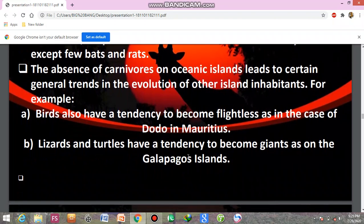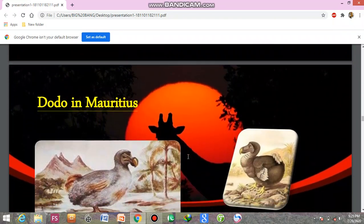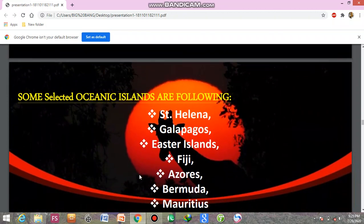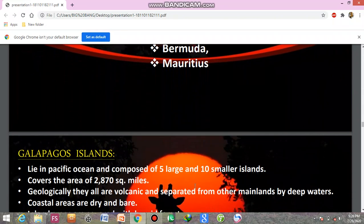Lizards and turtles have a tendency to become giant, as on the Galapagos Islands. The Dodo is a classic example from Mauritius island. Some selected oceanic islands include St. Helena, Galapagos, Easter Island, Fiji, Azores, Bermuda, and Mauritius.